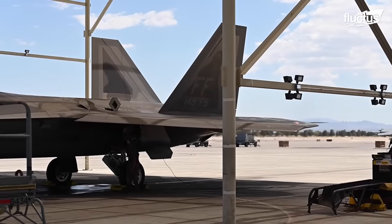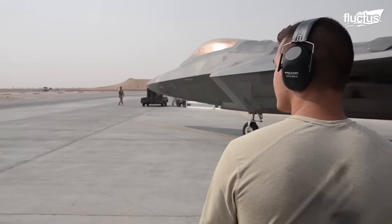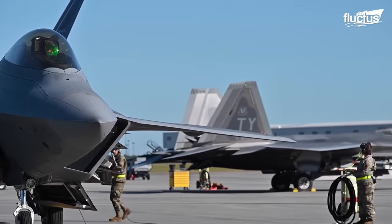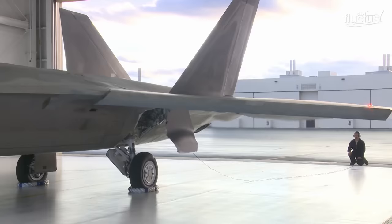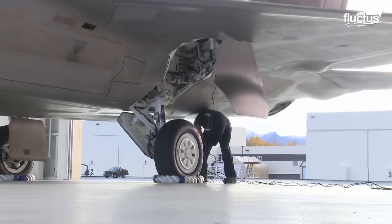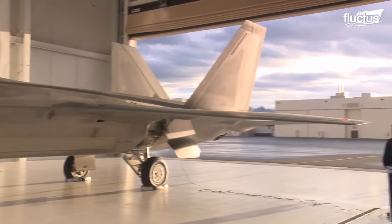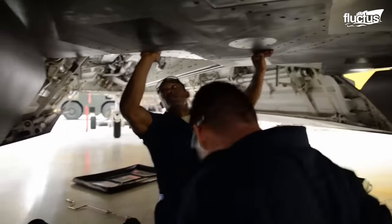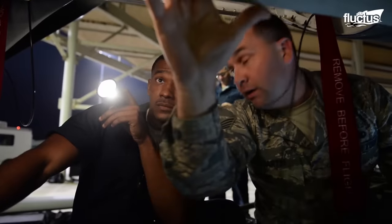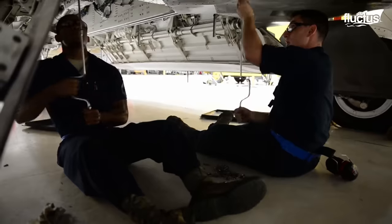Lockheed Martin's strategic partnership with the U.S. Air Force is instrumental in optimizing F-22 sustainment activities. This partnership seamlessly integrates complex sustainment efforts, yielding greater efficiency, reduced costs, and improved responsiveness to operator and maintainer needs in the field. The company is actively engaged in sustainment projects to minimize maintenance efforts, such as enhancing the strength of aircraft panel seams using the mighty tough boot, eliminating the need for re-coating after maintenance, and significantly reducing downtime.